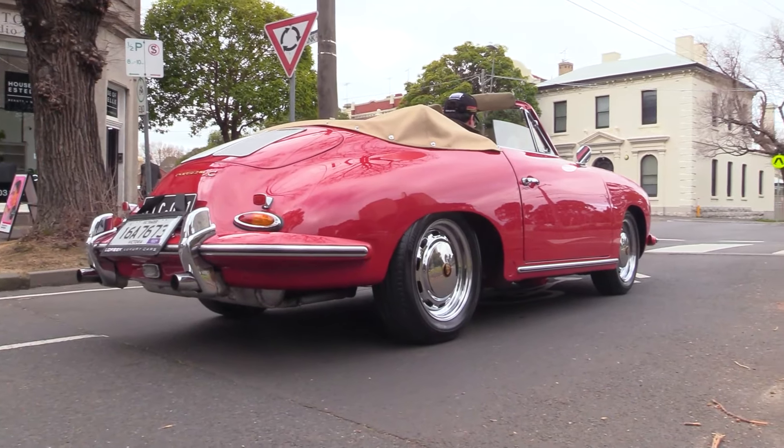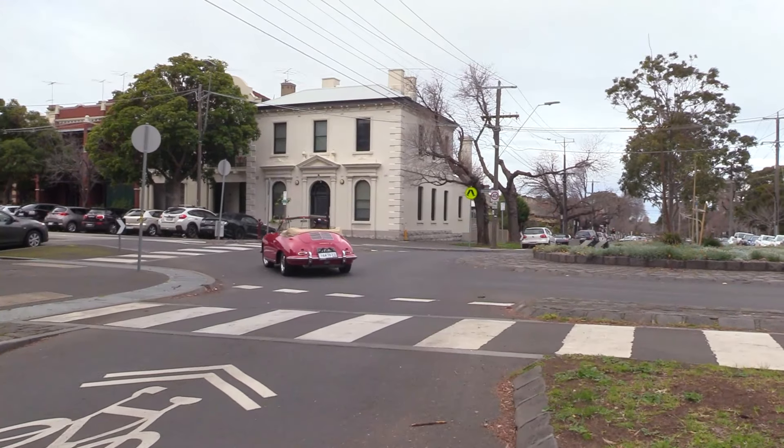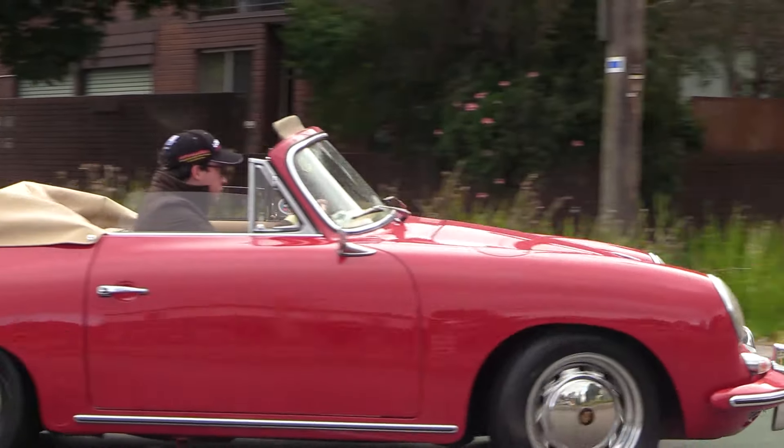And despite the fact I've got the roof down and it's a bit on the brisk side, I wouldn't have it any other way. So if you're on the market for one of the finest examples of the iconic Porsche 356C Cabriolet available for sale in Australia, come down to Lorbeck Luxury Cars and buy a pristine example in the best colour combination today. We'll see you next week.